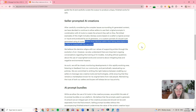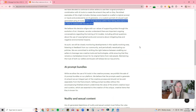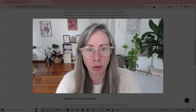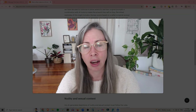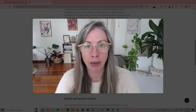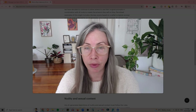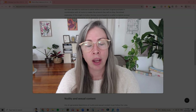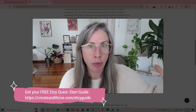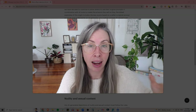Sellers must disclose within their listing if items are created with the use of AI — so you must declare it. If you don't declare it, you can get shut down. A mild rant: so many people say their listing got taken down, but they didn't follow the rules. Yes, sometimes Etsy shuts you down when they shouldn't — you should appeal. But I see too many people who don't follow the rules because they get all excited about selling AI art.